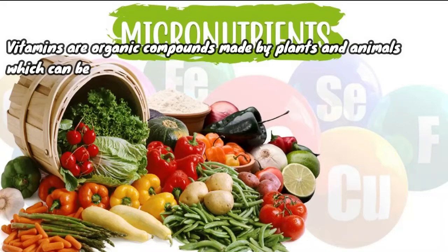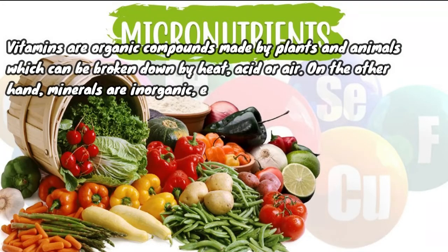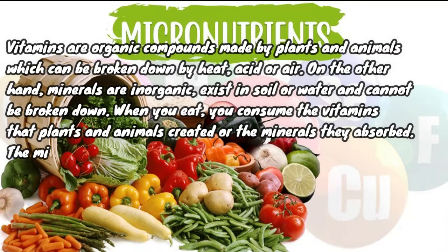Vitamins are organic compounds made by plants and animals, which can be broken down by heat, acid, or air. Minerals, on the other hand, are inorganic, exist in soil or water, and cannot be broken down. When you eat, you consume the vitamins that plants and animals created, or the minerals they absorbed.